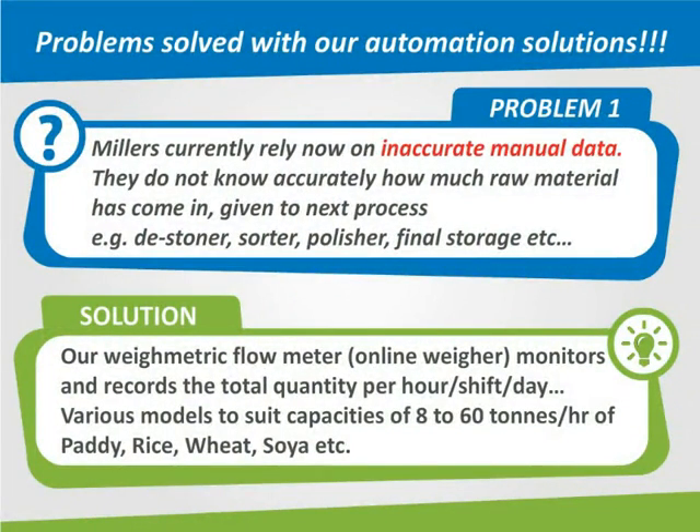Problems solved with our automation solutions. Problem 1: Millers currently rely on inaccurate manual data. They do not know accurately how much raw material has come in or given to the next process — for example, the destoner, sorter, polisher, final storage, etc.